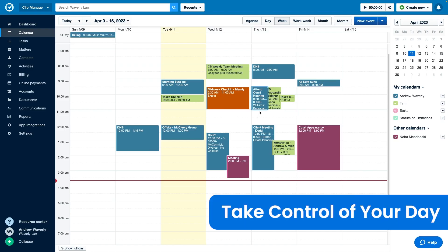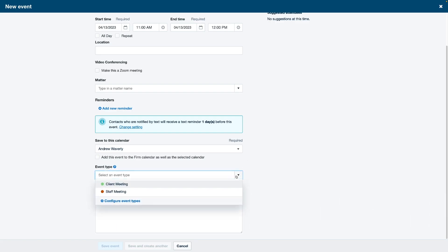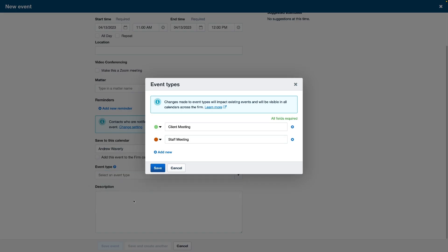You can now easily identify upcoming events and deadlines by applying event types with associated colors to your Clio calendar.